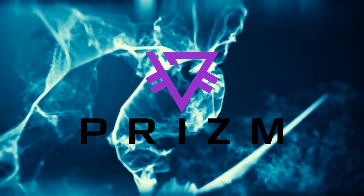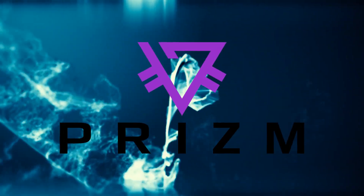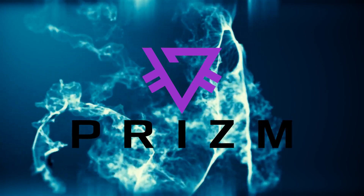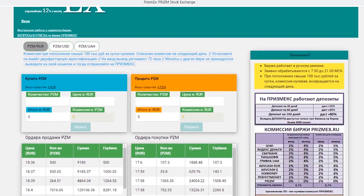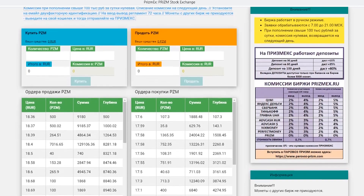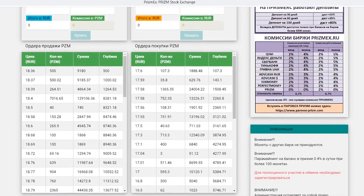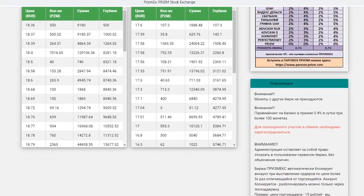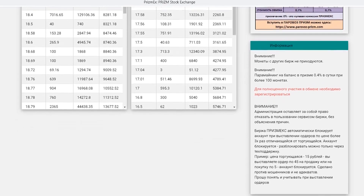It is called the people's cryptocurrency because it can be used for everyday operations. At the moment, one of the best exchanges where you can buy, sell, and exchange Prism is the PrismEx cryptocurrency exchange, which was created by crypto enthusiasts who are also the creators of Parabas Prism. PrismEx offers a huge number of opportunities to buy and sell Prism cryptocurrency. There is even a function allowing you to withdraw money to bank cards, and there is a reduced commission for all participants of Parabas Prism.